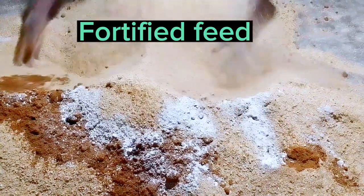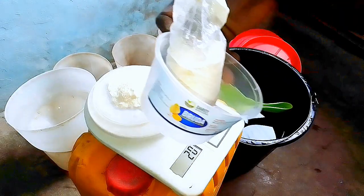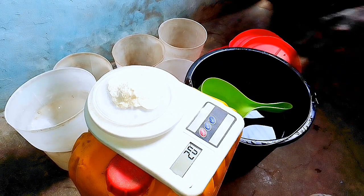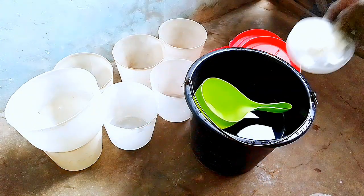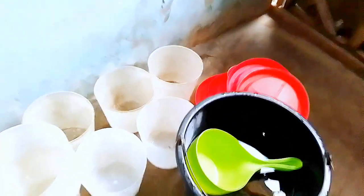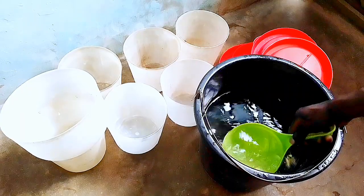I'll be updating you every few days to give you updates on the weights, weight gain, mortality rate, and feed consumed. They are presently consuming starter feed — you can see how we feed them. We are going to keep them for 42 days and I will be updating you on their growth rate and general performance. If you have not yet subscribed to my channel, please subscribe so you can access the next video in this series. Like the video, comment, ask your questions, and we'll see you in the next video.